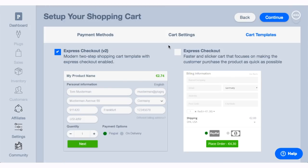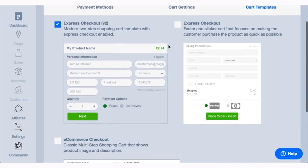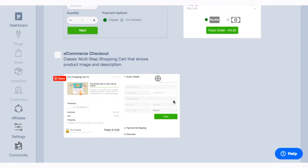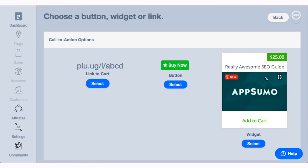Then it's time to pick out a template for your shopping cart. Plug and Paid has a few different templates that you can choose for the look of your checkout page. Once you've done that, you are ready to create the link, button, or widget for your website.